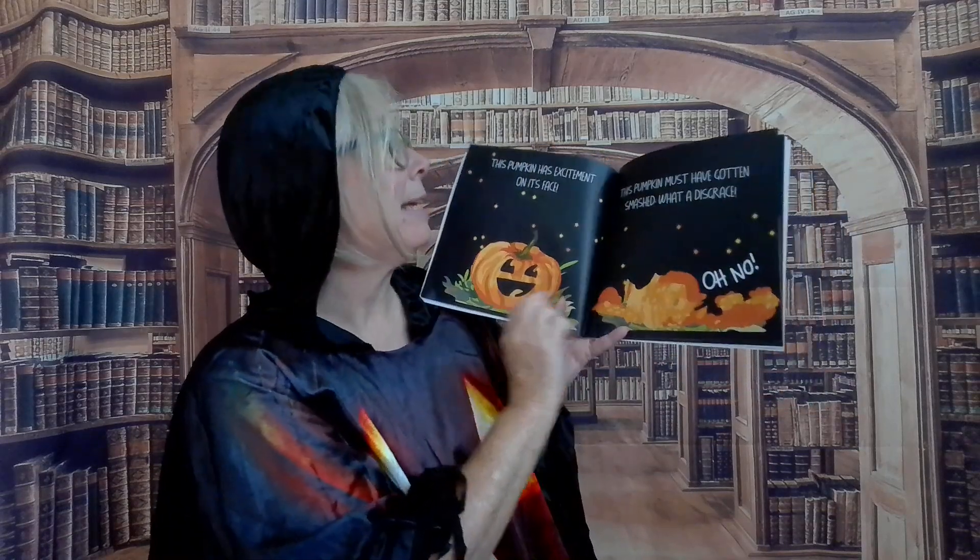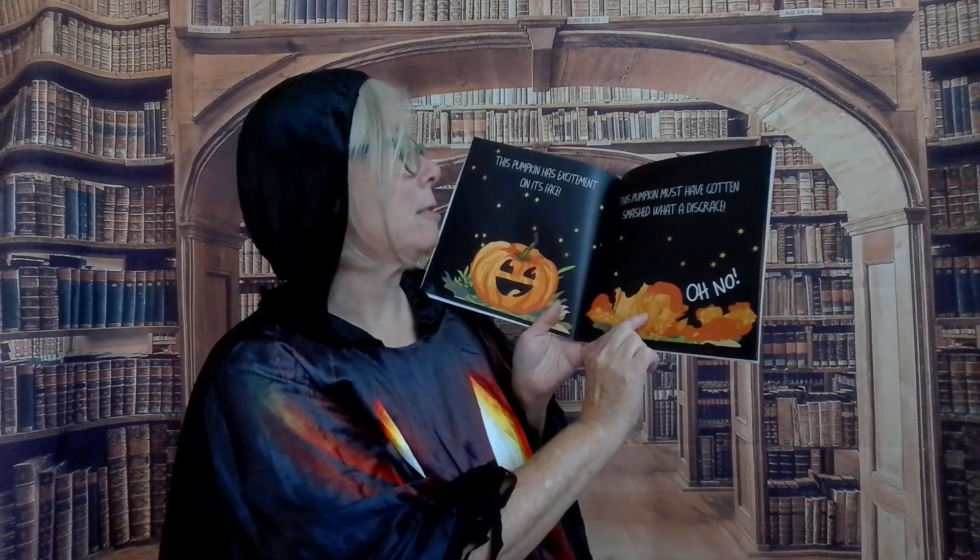This pumpkin has excitement on its face. This pumpkin must have gotten smashed. What a disgrace. Oh no. This one has enormous eyes. This one is the very biggest in size.